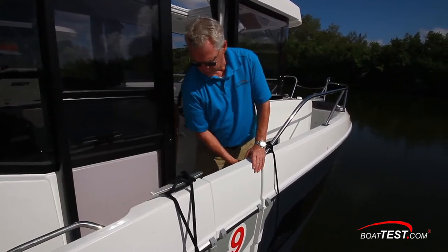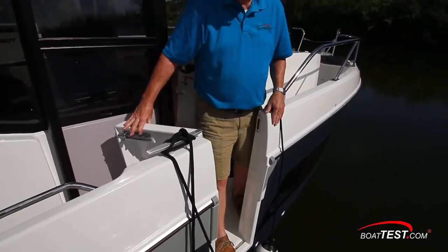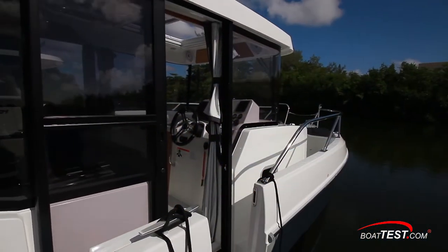It swings inward, so be careful of fingers. The bumper that was supposed to keep the door from banging into the gunwale on our test boat was ineffective.